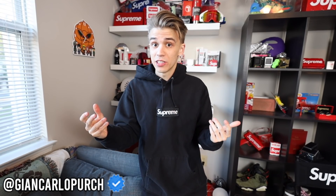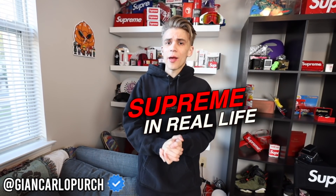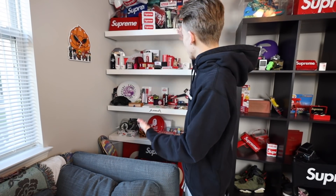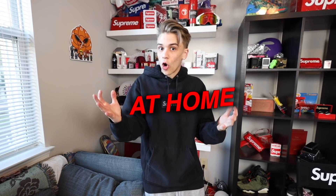What is going on, it's Blazendary here and we're back with another episode of Supreme in Real Life, a series I made last year. This is my Supreme collection — it's been growing for a really long time. I've scattered items throughout my house that I use in my daily life. If this video gets to 15,000 likes, we'll do a part two.